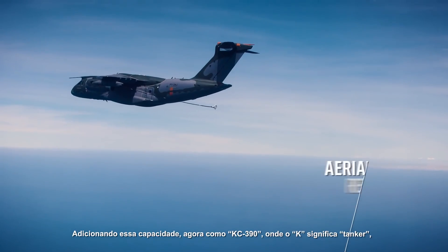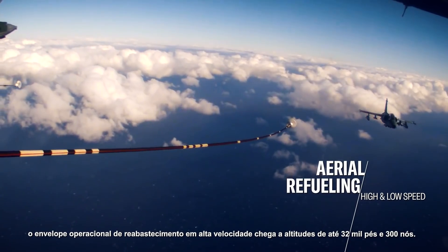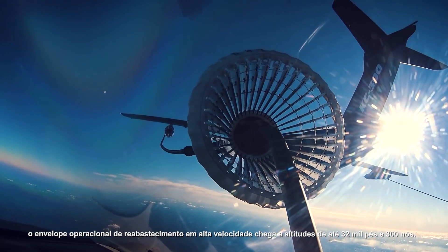Adding this capability, now designated as KC-390 — K as a tanker — the aircraft's high-speed refueling operational envelope goes up to 32,000 feet and 300 knots.